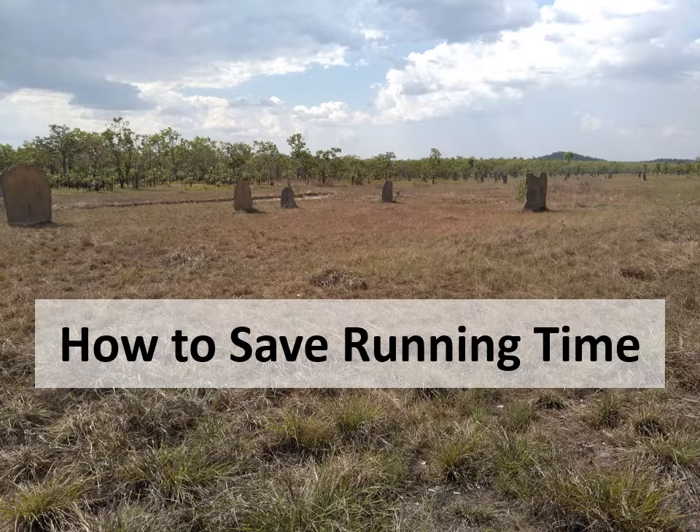This photo is of the magnetic termite mounds in the Northern Territory on the way back from Litchfield.